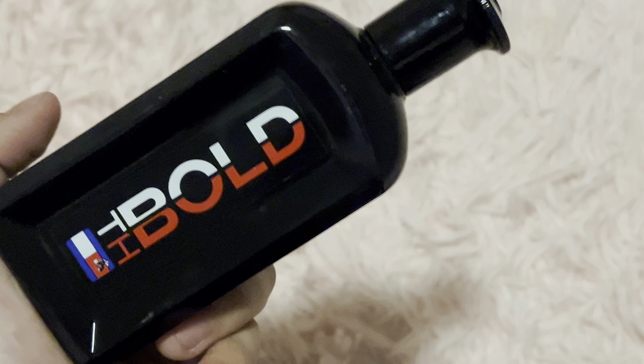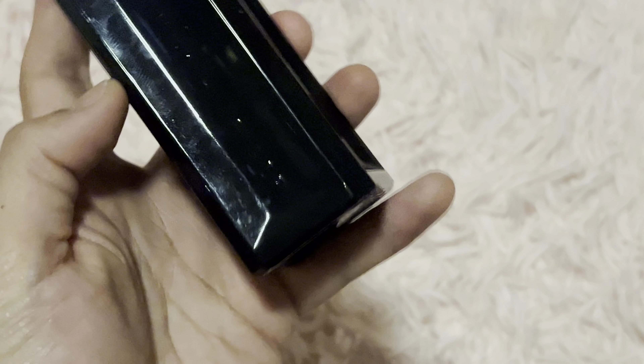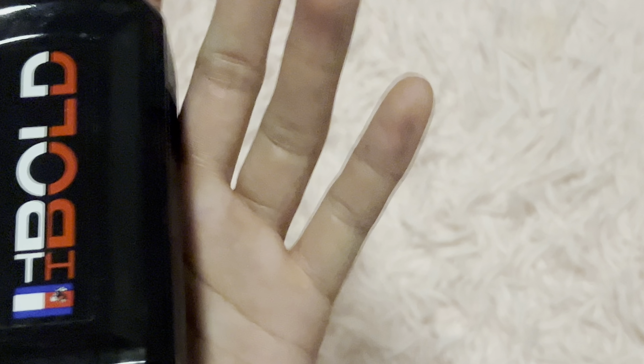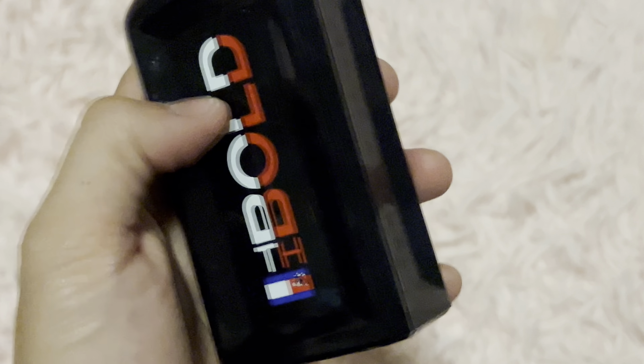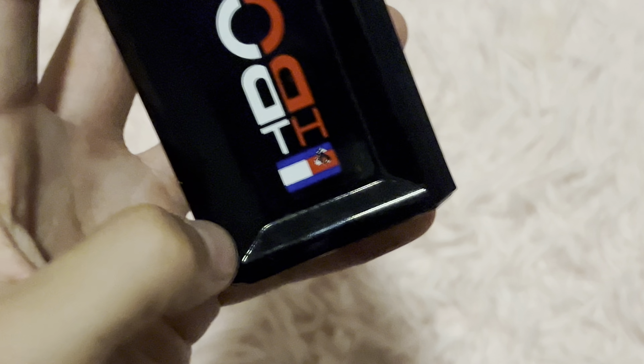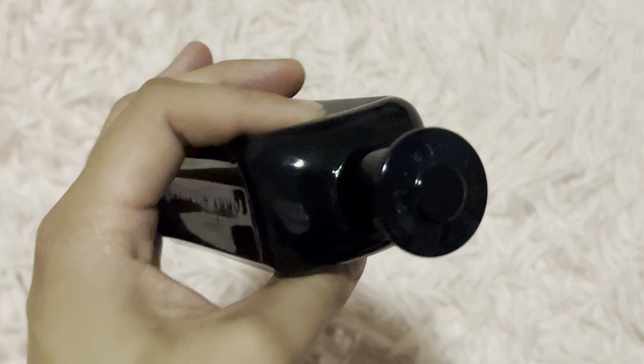Hey everybody, in this video today we're going to be taking a look at the Tommy Hilfiger Bold Cologne. Looking at the design of the bottle — it's really dark, very dark, can't even see anything inside, thus giving off that kind of bold feeling to it. And then of course you have the logo down here for Tommy Hilfiger.